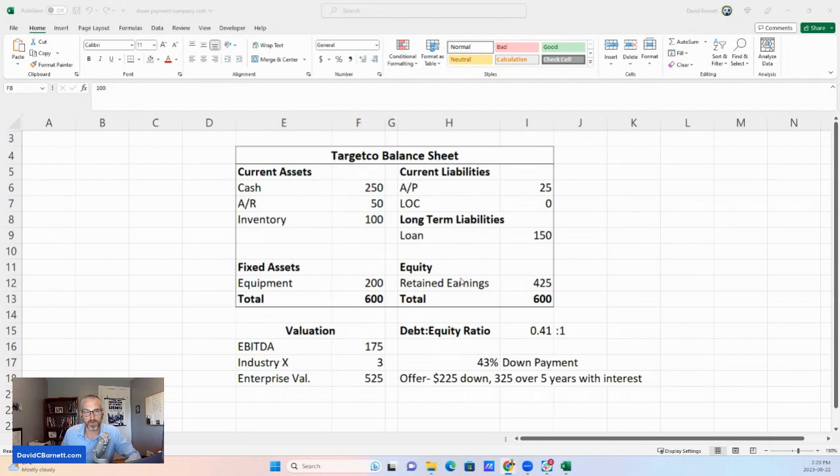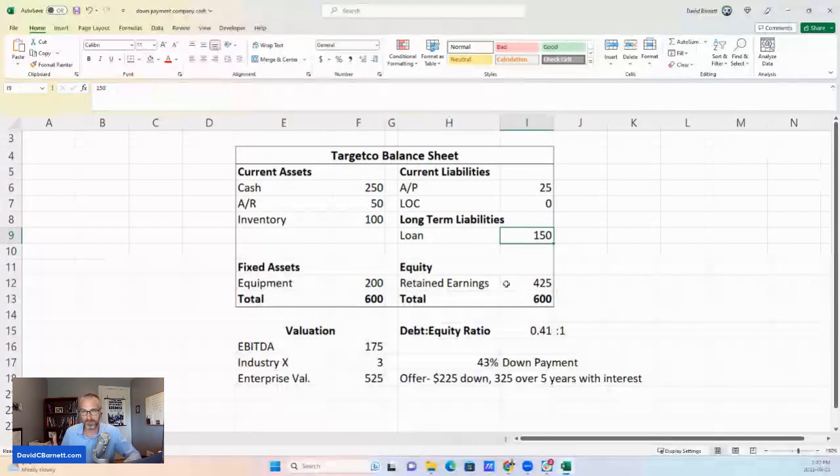On the other side of the balance sheet we have the liabilities. We've got accounts payable of $25 — the money owed to suppliers — and a long-term loan, maybe a bank loan for $150, likely borrowed to buy the equipment worth $200. Down at the bottom we have retained earnings: the original capital the owners put in plus all past profits that have accumulated and never been taken out. The equity section simply balances assets against liabilities, and it comes to $425, so everything adds up to $600.